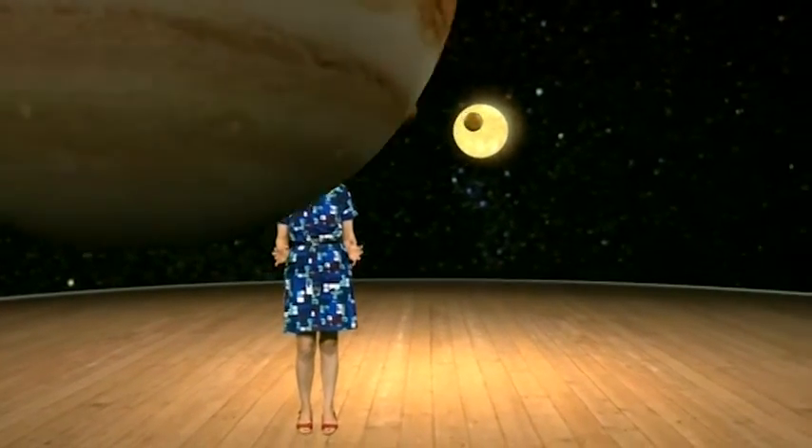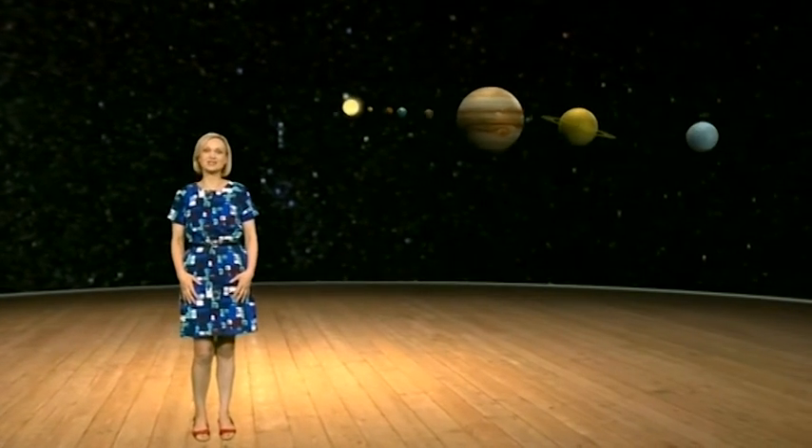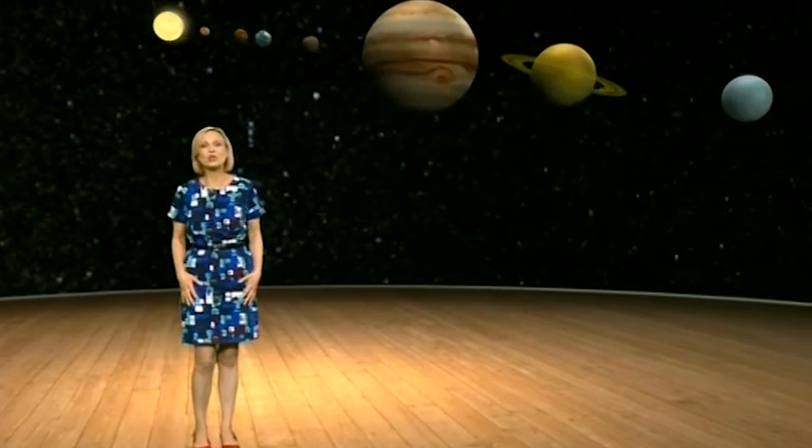Jupiter dominates our solar system, the fifth planet from the Sun, located out past Mercury, Venus, the Earth, and Mars. Made of gas, it's vast — more than a thousand Earths would fit inside it.